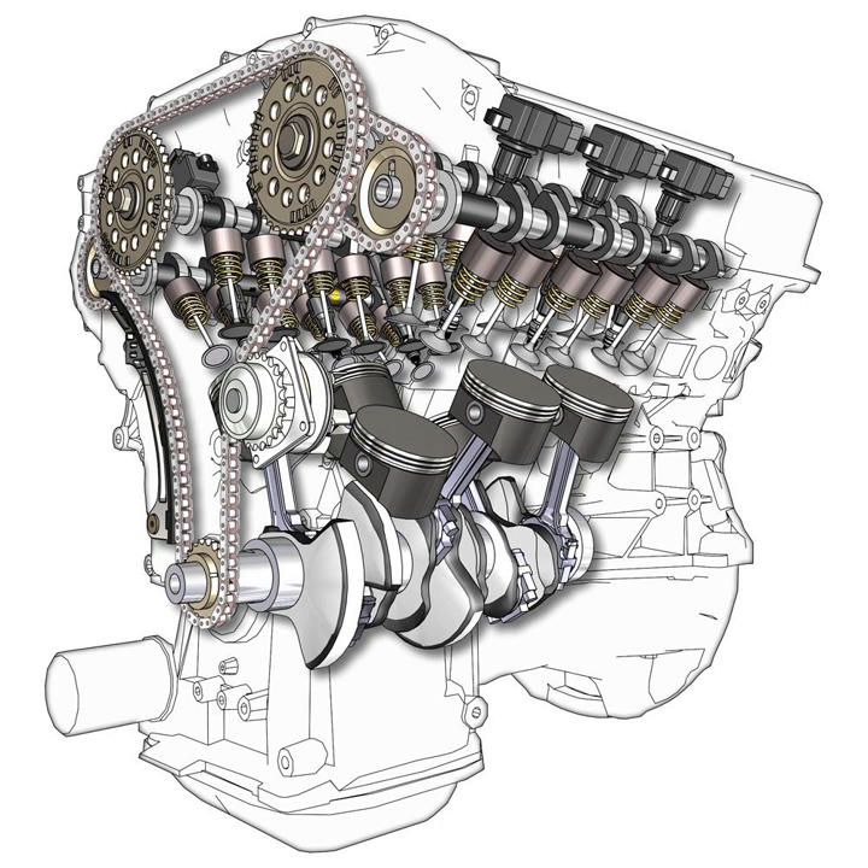V6 turbos have been used in the IndyCar series since 2012, with Chevrolet and Honda currently supplying the engines; Lotus also made engines in the 2012 season but pulled out at the end of the year. For 2013, the GP3 series introduced a 400 bhp naturally aspirated V6 engine developed by Advanced Engine Research for their second-generation car, the Dallara GP313. Three years later in 2016, with the launch of the Dallara GP316, the engine was replaced by a Mechachrome naturally aspirated engine.